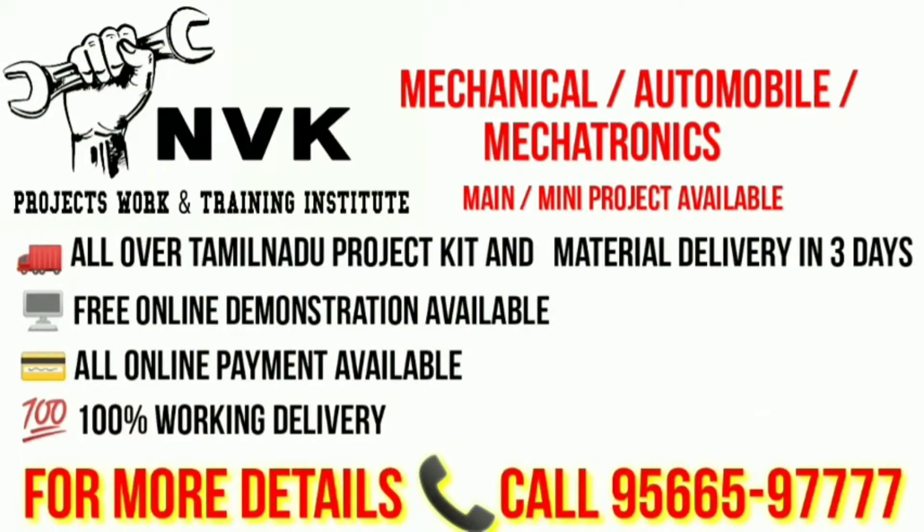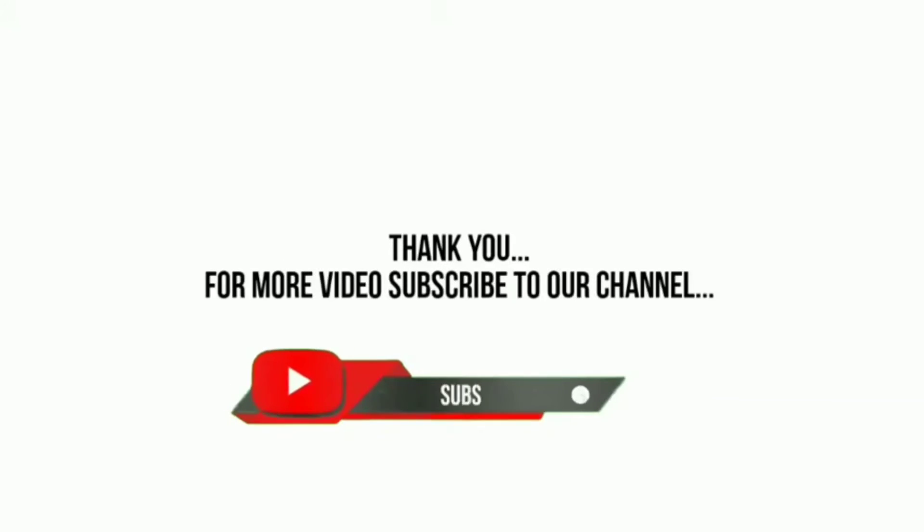Main and mini projects are available here, all over Tamil Nadu. Project kit material delivery in 3 days, free online demo. Online payments available, 100% working delivery. For more details, contact below number. Thank you — for more videos, subscribe to our channel.